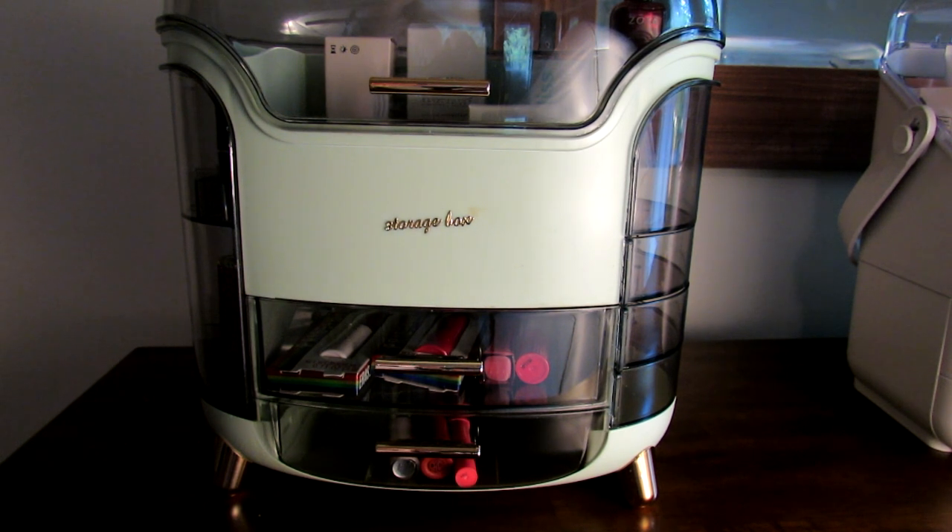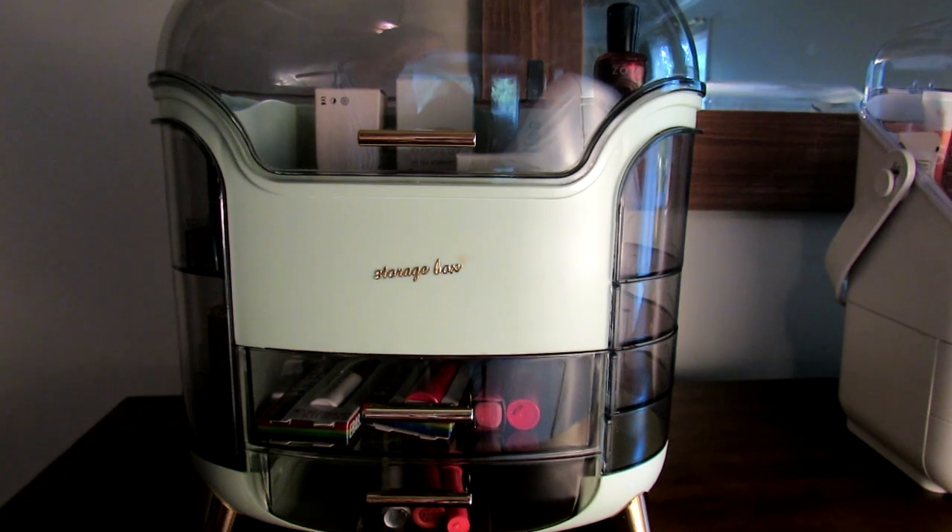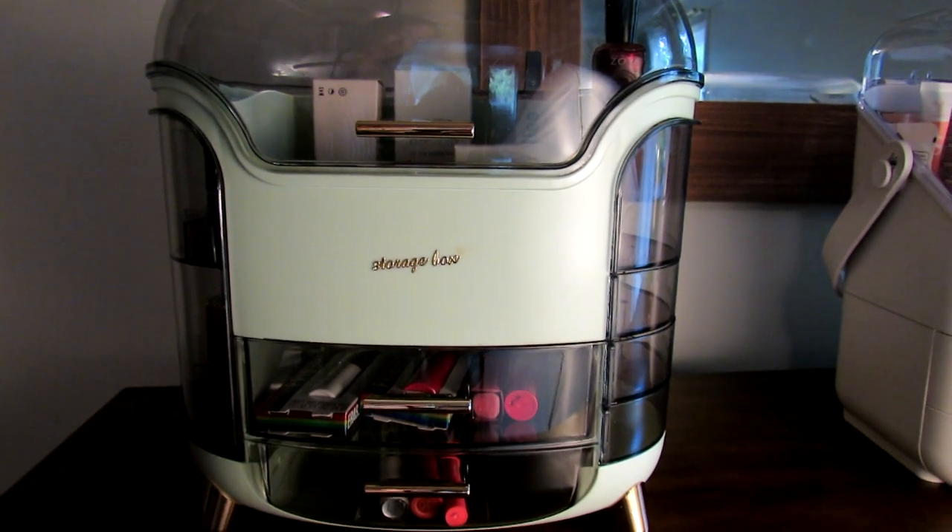You can find makeup stuff, jewelry, clothing, toys, household stuff — all kinds of stuff. They have a lot of organizational stuff too if you're into that, because they have these makeup organizers. I already shared a different one with you.